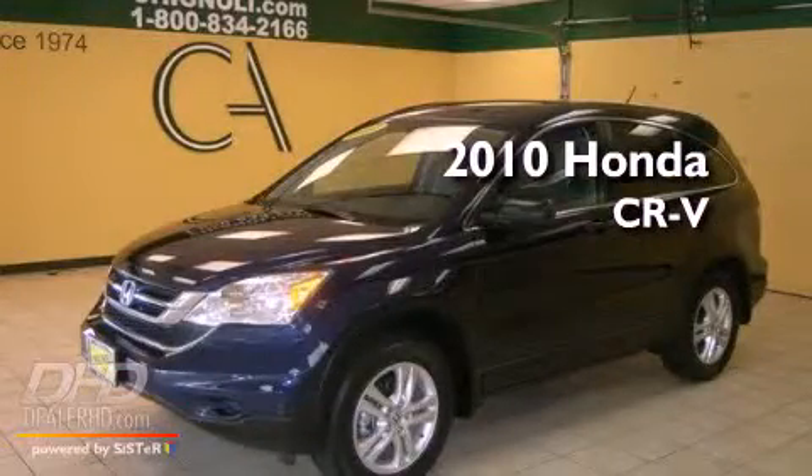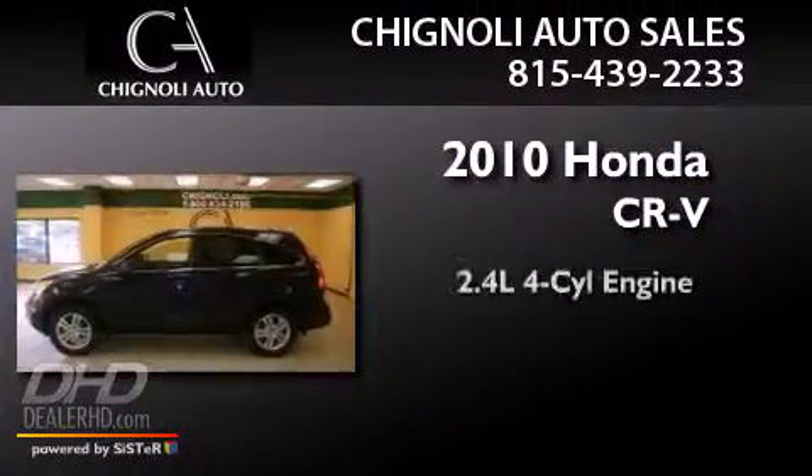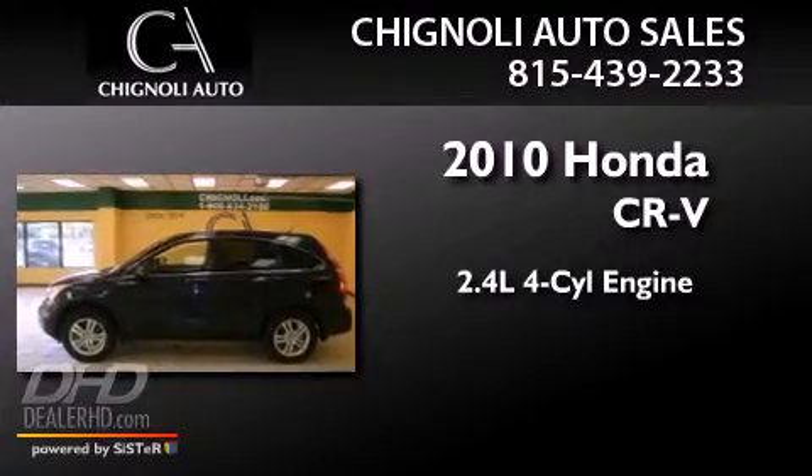This is a 2010 Honda CR-V. It features a 2.4-liter four-cylinder engine, an automatic transmission, and four-wheel drive.